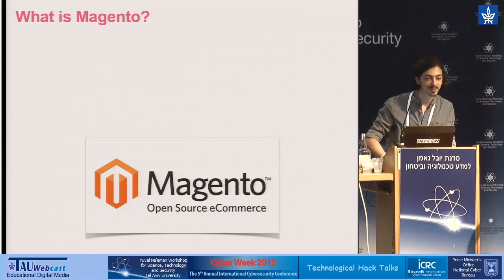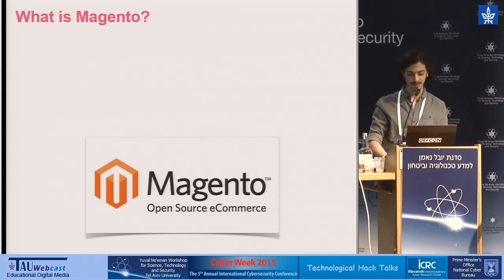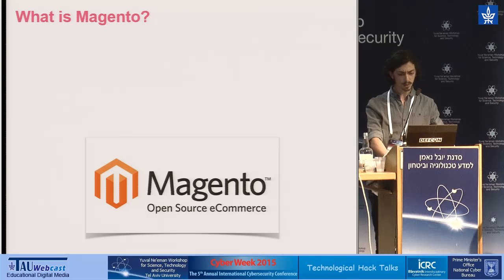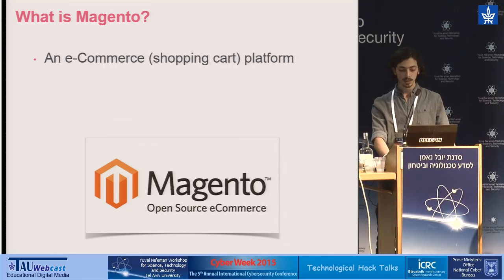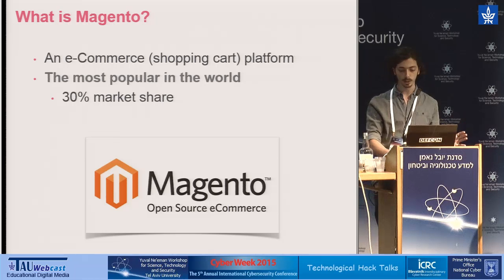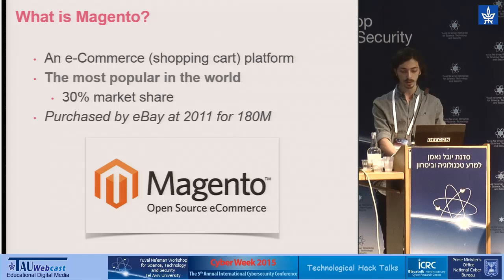So, what's Magento? It's an e-commerce platform, which is the kind of platform companies use when they want to open an online shop. It's the most popular in the world, with over 30% market share, and is currently owned by eBay, after being purchased in 2011 for $180 million.